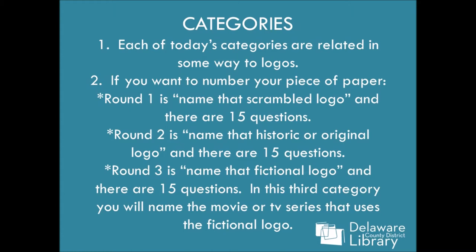Here are the categories. Each of today's categories are related in some way to logos. If you want to number your piece of paper, round one is name that scrambled logo and there are 15 questions. Round two is name that historic or original logo and there are 15 questions. And round three is name that fictional logo and there are 15 questions. In the third category, you are going to be naming the movie or TV series that uses the fictional logo.